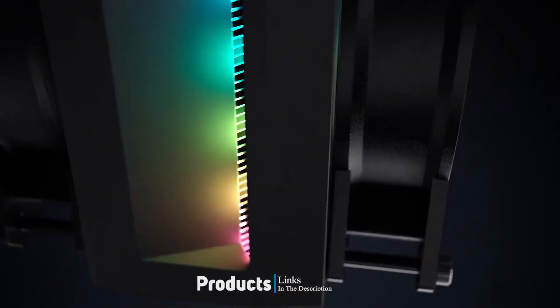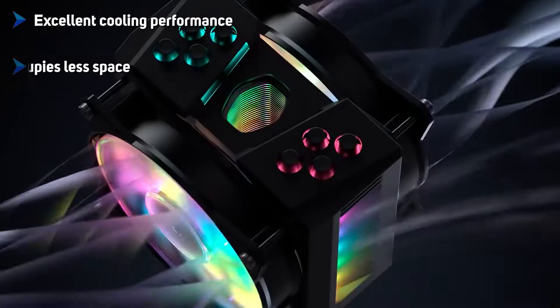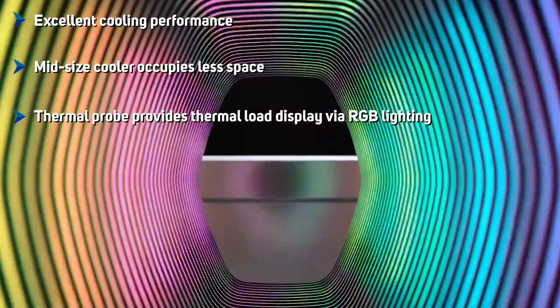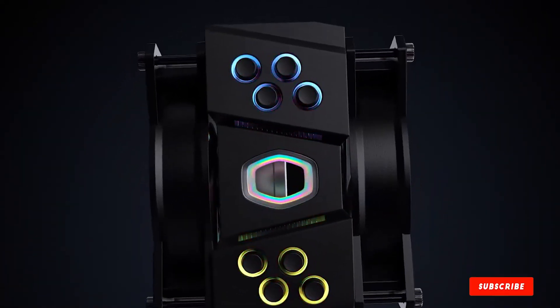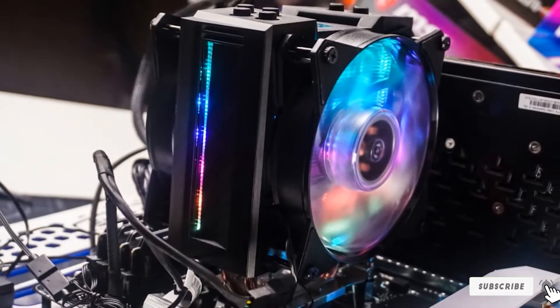The Cooler Master MasterAir MA410M Tempered is our pick for an excellent performing mid-size air cooler, especially considering the aggressively designed exterior shell and the inclusion of addressable RGB lighting from within the cooling tower itself. Sitting on the upper range of the affordable pricing tier at $67, it might cause budget system builders to pause, but considering the features and performance it definitely deserves those few extra dollars.